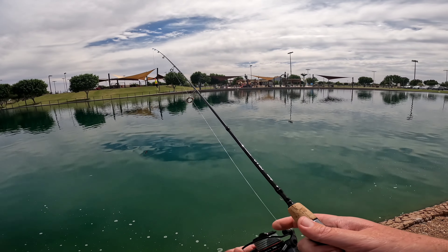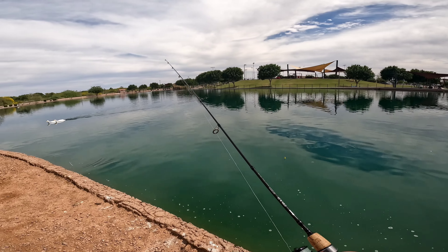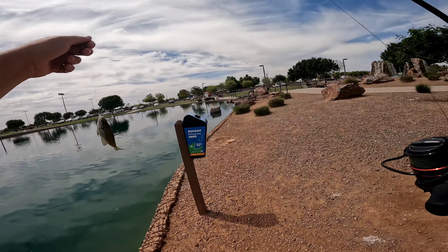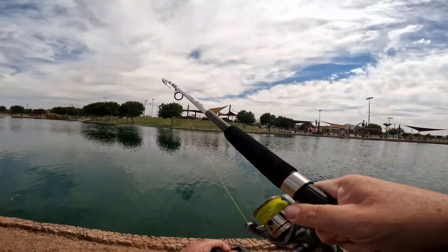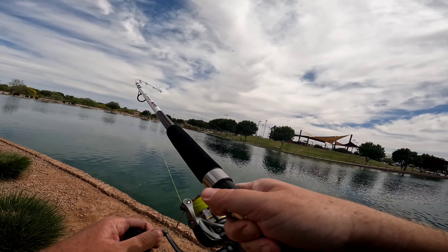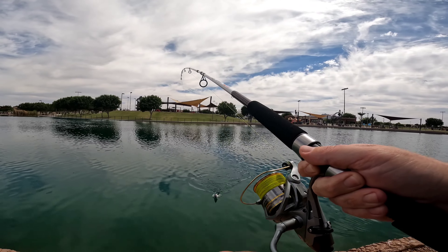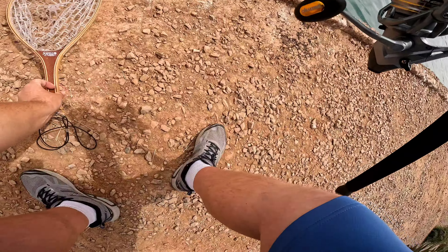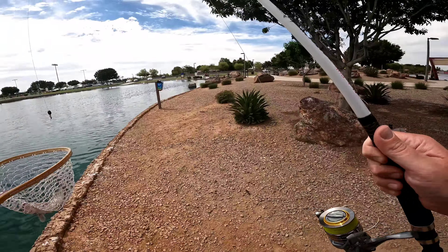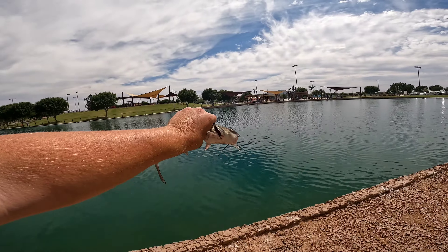I ran out of cut bait so it's time to get another bluegill. And there we go — another piece of cut bait. I was reeling in my cut gill head and something bit it on the way back in. There we go, fish number three — channel cat on the cut bluegill head. Got him! All right, let's get this one back in the water. Number three of the day, there you go buddy.